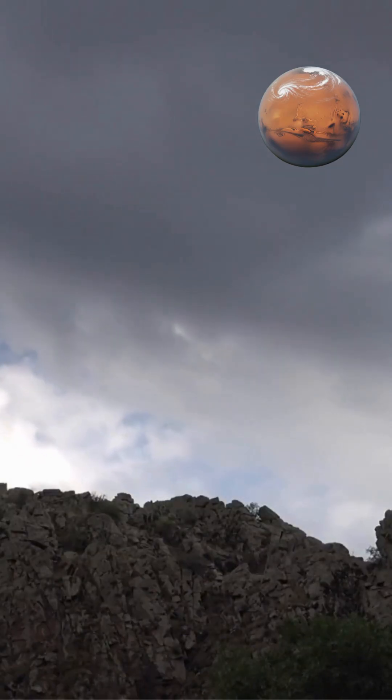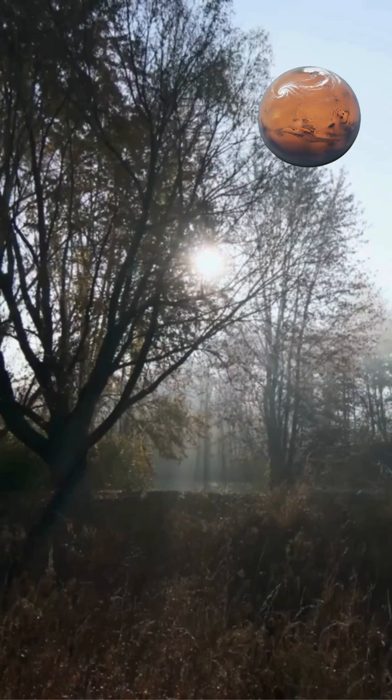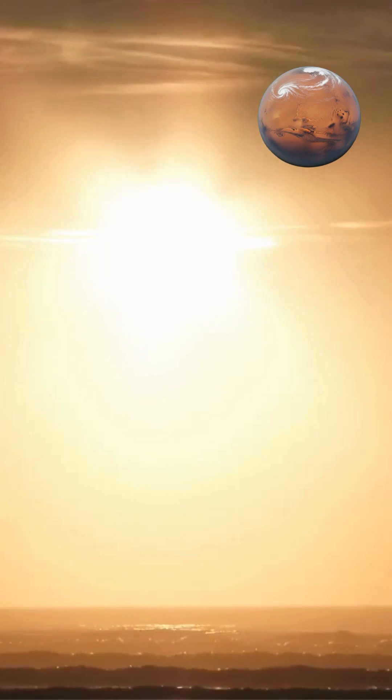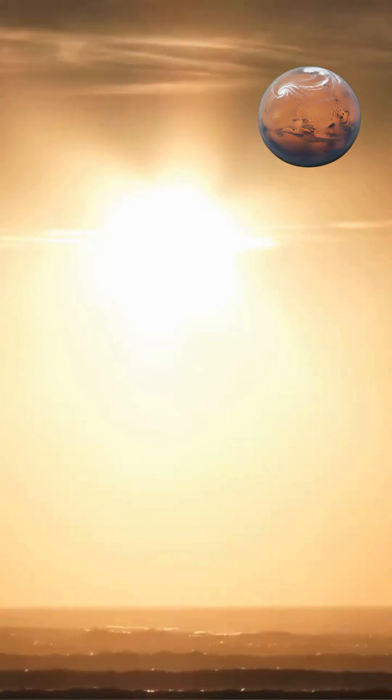Despite its bright continuous cloud cover, Venus actually absorbs less of the sun's light than Earth does. Most sunlight is reflected rather than absorbed.